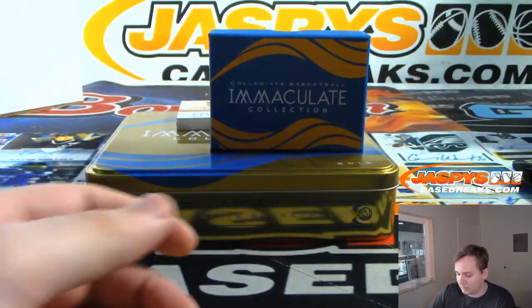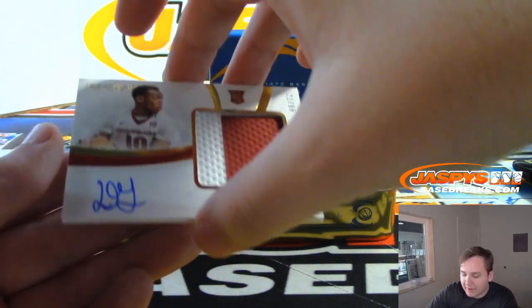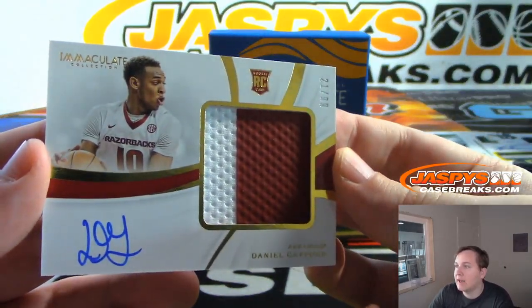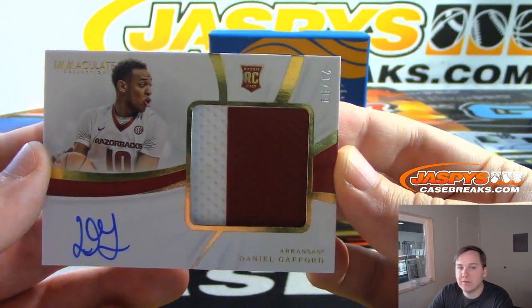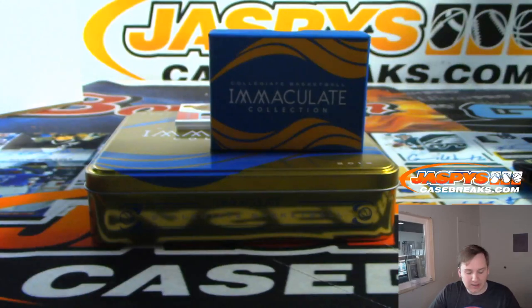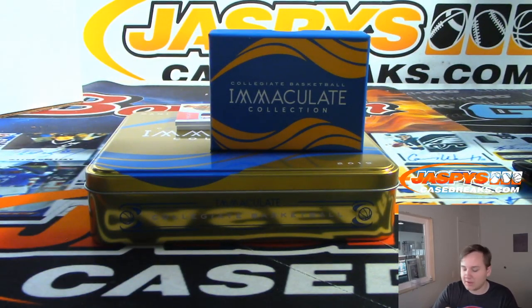A few more to go — we have a Daniel Gafford, 21 out of 99, the one spot there for Joshua. 21 of 99, Daniel Gafford from Arkansas.